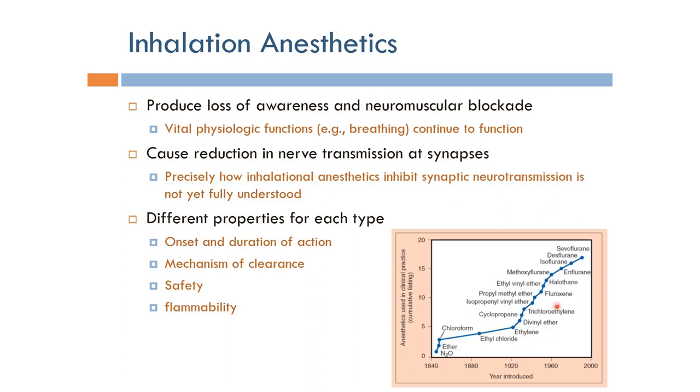Looking at all these types of inhalation anesthetics, we can differentiate between them on the basis of onset and duration of action — meaning when they will start to induce loss of awareness, and for how long. It is also very important to understand the mechanism of clearance: how these anesthetics will be cleared out of the human body after the operation, because we don't want an anesthetic that remains in the body.